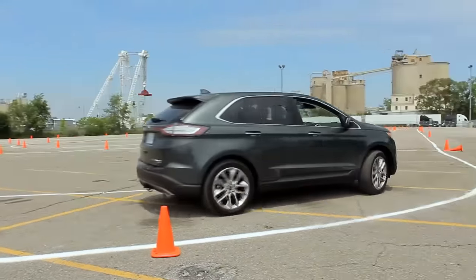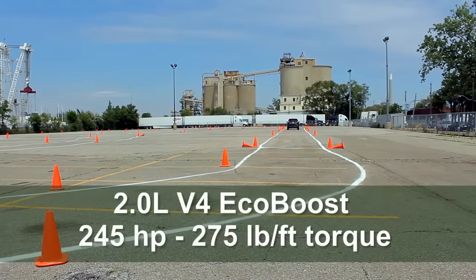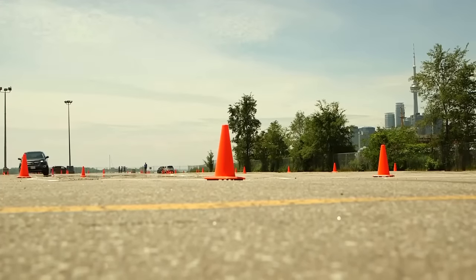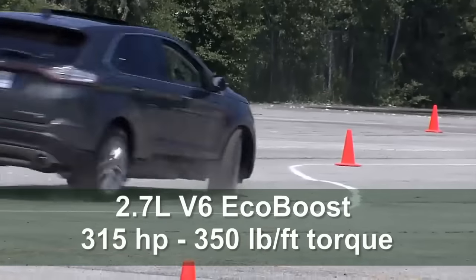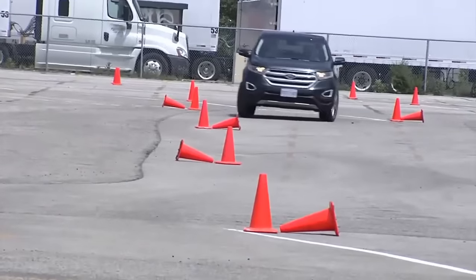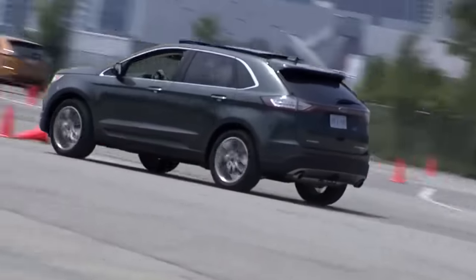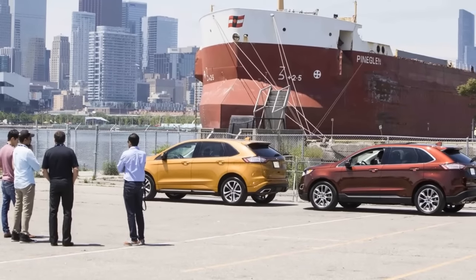Under the hood of the 2015 Edge you'll now find three engine options overall. Standard is a twin-scroll 2.0-liter 4-cylinder EcoBoost engine offering 245 horsepower and 275 pound-feet of torque. The Edge Sport trim will come equipped with a new 2.7-liter V6 EcoBoost engine offering 315 horsepower and 350 pound-feet of torque. A naturally aspirated 3.5-liter V6 will also be available, and the 2015 Edge marks the first vehicle in Ford's history to offer EcoBoost engines as standard. All models are equipped with dual-output exhaust and a 6-speed automatic transmission.